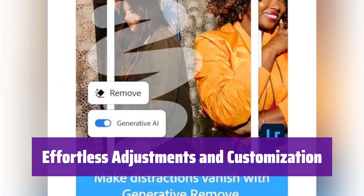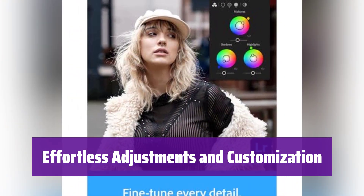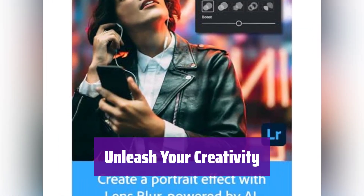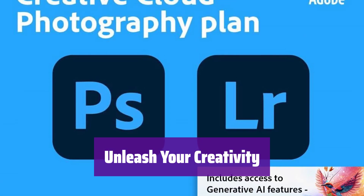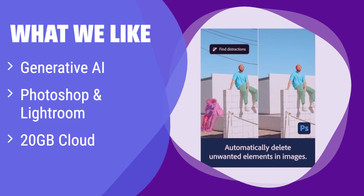Quickly adjust light and color, add presets and effects, and crop images — it allows you to apply changes to the entire image or specific areas. Create amazing graphics with a full set of unique tools to customize text, color, and images, allowing you to bring your vision to life. What we like: it harnesses the power of generative AI within Photoshop and Lightroom, offering seamless integration between the two. If you're a professional photographer or designer who needs the most advanced tools and cloud storage, this subscription is worth considering — perfect for those who want access to the latest AI features and large cloud storage.